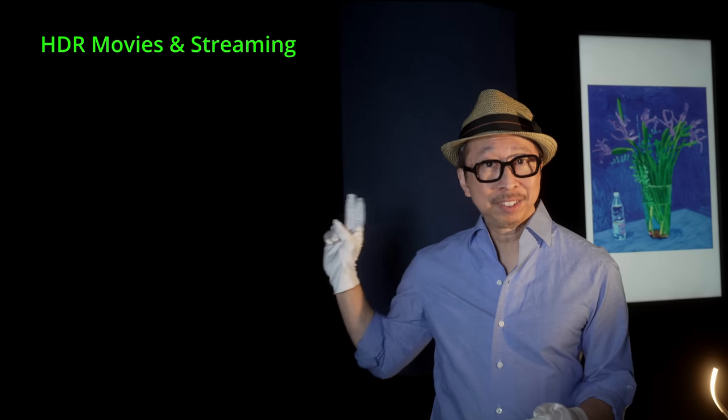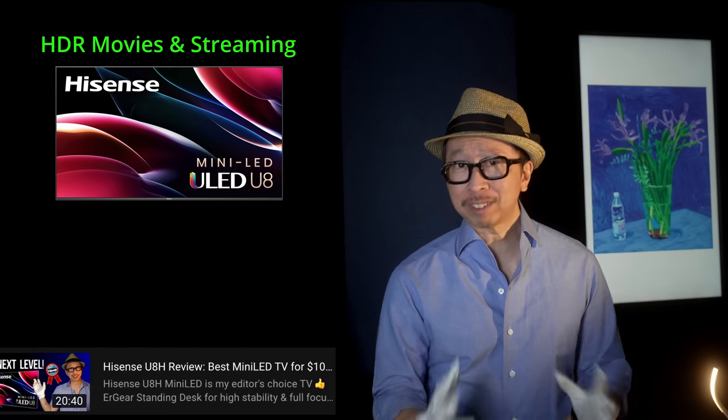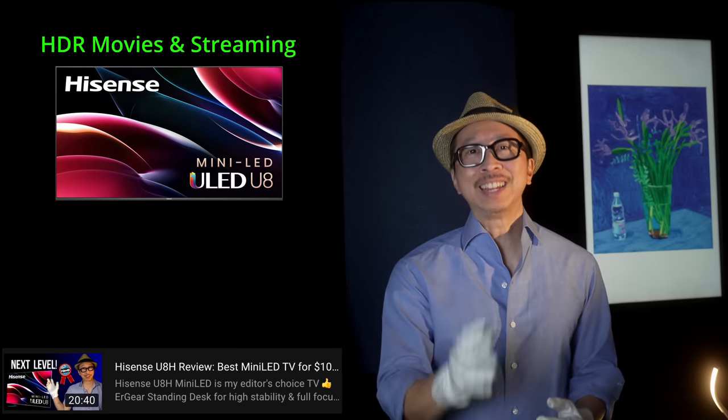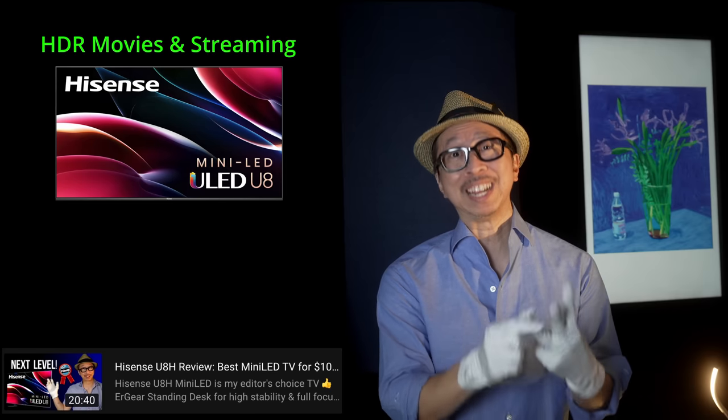We'll start with the HDR use case. Specifically, you're streaming, watching movies, and you want the best in HDR performance. That is Editor's Choice: the Hisense U8H at the 75-inch size. I reviewed the 65-inch size — it was amazing. It actually beat out Samsung's flagship TVs: the QN90B, QN95B, and QN900B 8K 65-inch TV. In the use case of HDR movie content, the U8H matches them blow by blow. It isn't perfect, but for watching HDR content — whether Netflix, Disney Plus, or Blu-ray disc — HDR performance is phenomenal.